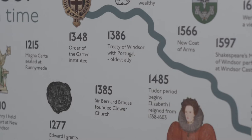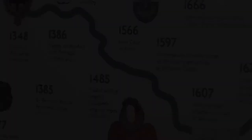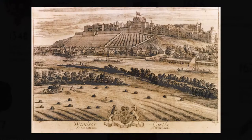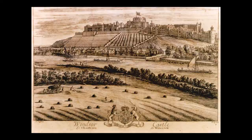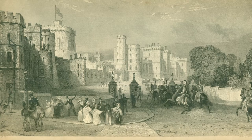Der Royal Borough of Windsor and Maidenhead erhielt seinen königlichen Titel 1974 von Elizabeth II. Er ist der einzige königliche Bezirk außerhalb Londons. Windsor Castle ist das älteste und größte bewohnte Schloss der Welt und liegt inmitten des Windsor Great Park. Die erste hölzerne Festung wurde hier 1070 von Wilhelm dem Eroberer errichtet.